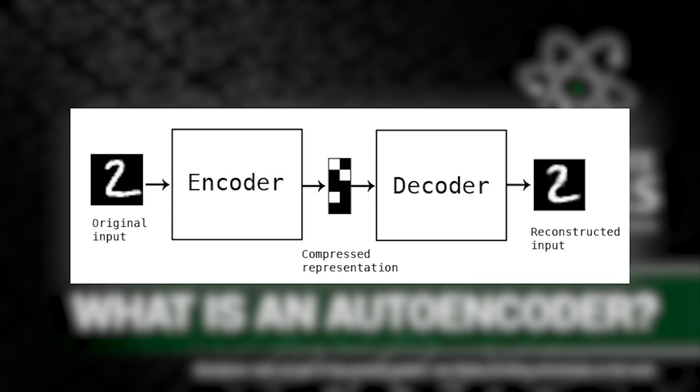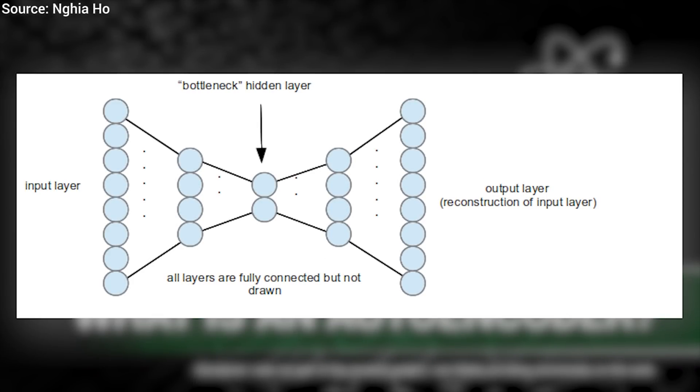However, if we reduce the number of neurons in one of the middle layers to very, very few neurons compared to the others, we get a bottleneck. This bottleneck essentially hamstrings the neural network and forces it to first come up with a highly compressed representation of an image — this is the encoder network — and then reconstruct the full image from this compressed representation. This is called the decoder network.